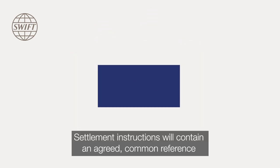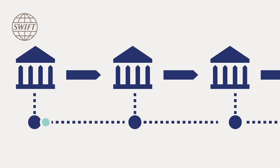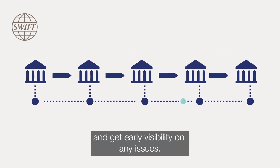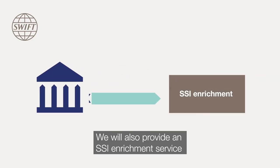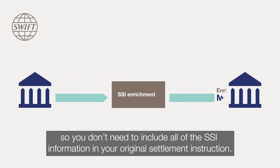Settlement instructions will contain an agreed common reference throughout the transaction's lifecycle. This will enable you to track settlement instructions and get early visibility on any issues. We will also provide an SSI enrichment service so you don't need to include all the SSI information in your original settlement instruction.